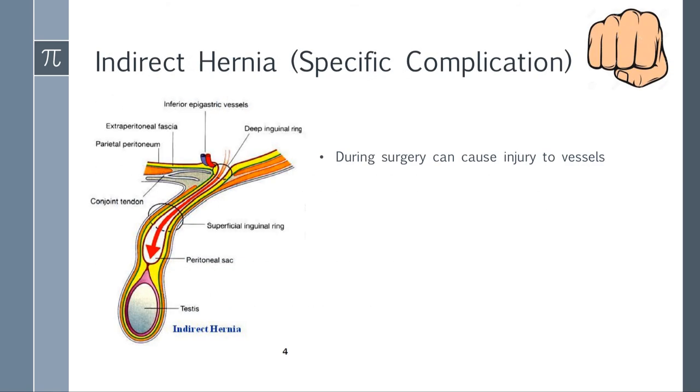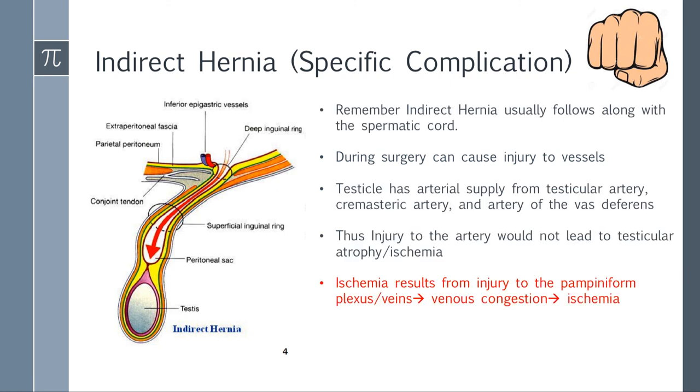Indirect hernia has a specific vascular complication. The processus vaginalis and indirect hernia are very intimate to the spermatic cord, so you must carefully dissect around arteries, nerves, and the cord itself. If you ligate the testicular artery, that rarely causes ischemia because the testicle has three arterial supplies: the testicular artery, cremasteric artery, and artery of the vas deferens — if you take out one, two others still supply it. However, if you cause injury to the vein, it causes venous congestion in the pampiniform plexus — pressure gets so high it prevents arterial inflow, causing ischemia. So testicular ischemia or atrophy after hernia repair is due to venous injury, not arterial injury — this is a very high-yield point.